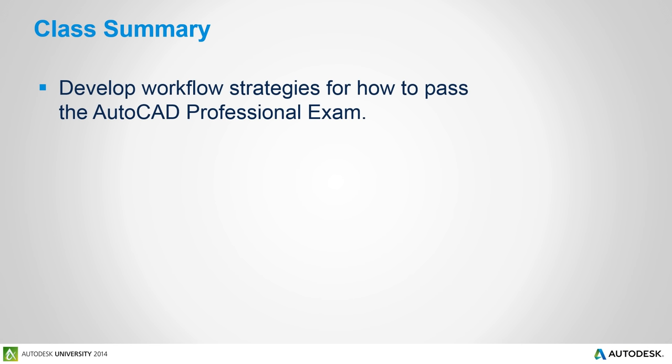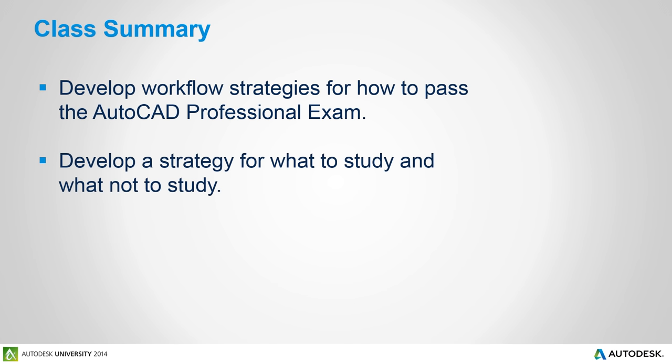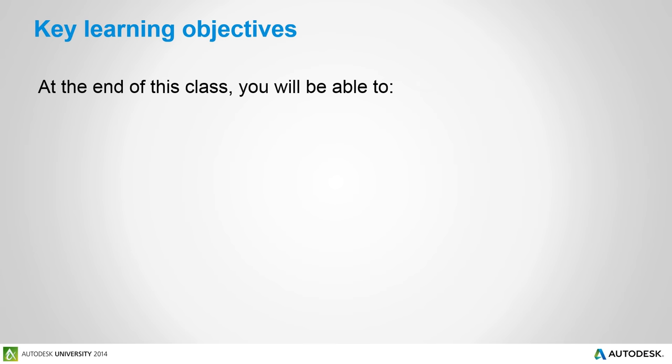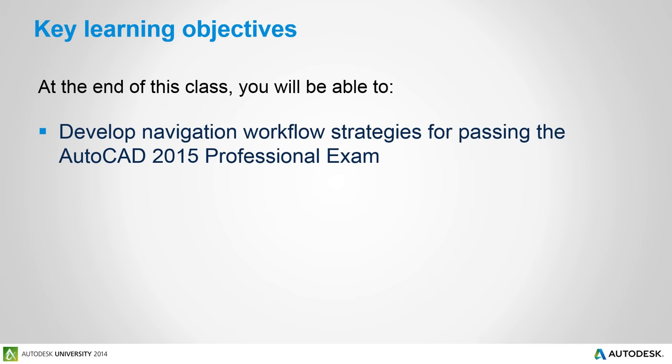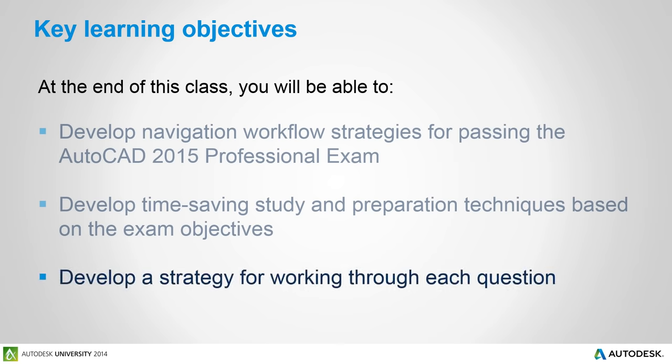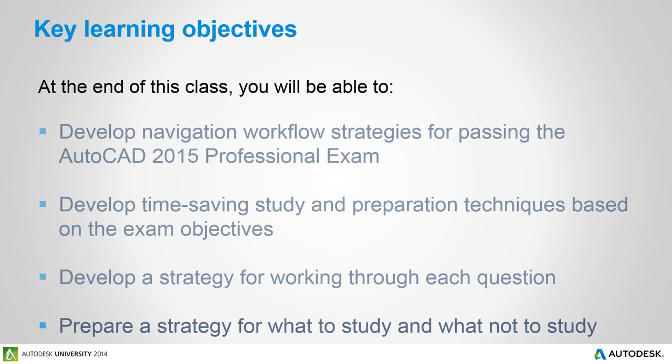Let's take a look at the class summary. We want to develop workflow strategies for how you can pass the AutoCAD exam, and develop a strategy for what to study and what not to study. Your goal is to pass the AutoCAD 2015 Certified Professional exam. At the end of this class, you will be able to develop navigation workflow strategies, develop time-saving study and preparation techniques based on the roadmap exam objectives, and develop a strategy for working through each question.